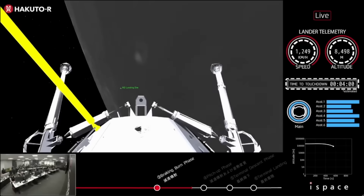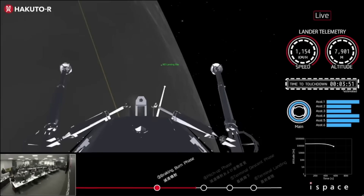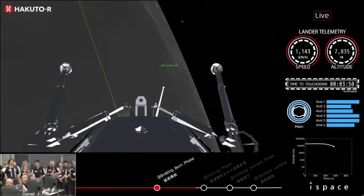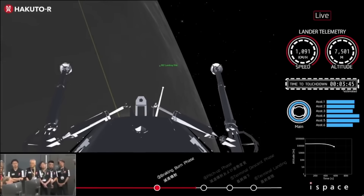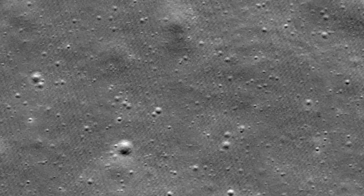For mission 3 and beyond, iSpace wants to increase the frequency of lunar landings and rover expeditions to transport customer payloads to the moon. They said their landers will deploy swarms of rovers to the lunar surface to pioneer the discovery and development of lunar resources, enabling the steady development of lunar industry and human presence on the moon.